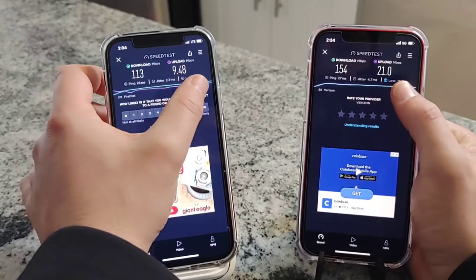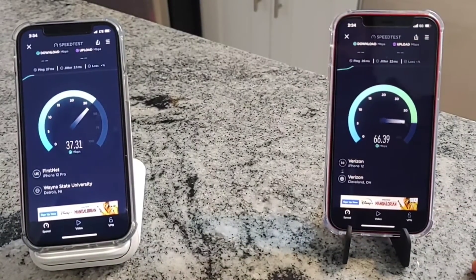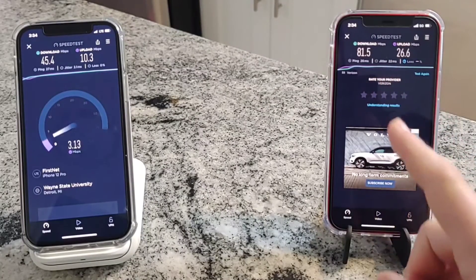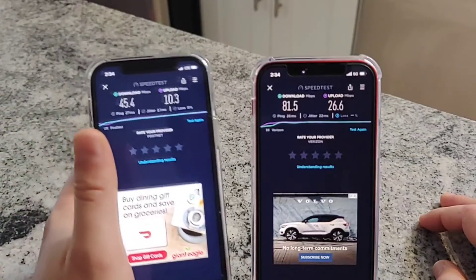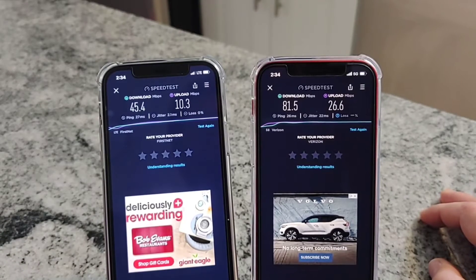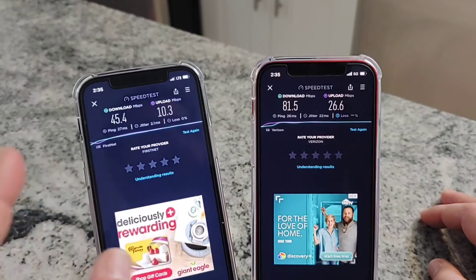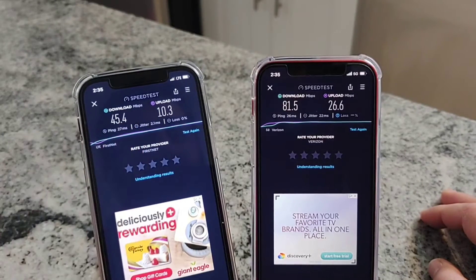Let's do one more speed test on the UKLA. FirstNet is on the left, Verizon consumer on the right - I'd love to get my hands on a Verizon first responder line for testing, but I'm not a first responder. Results: Verizon with a 26 millisecond ping, 22 millisecond jitter, 81.5 megabits down, 26.6 up. FirstNet: 27 millisecond ping, 45 megabits down, 10 megabits up. Verizon is performing better here - the tower site was probably more recently upgraded.